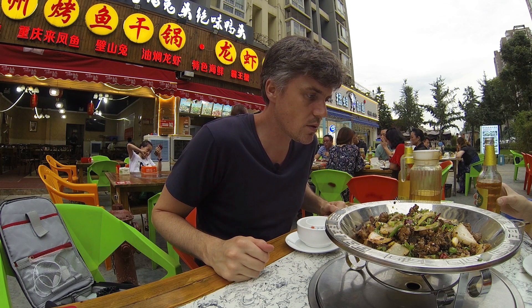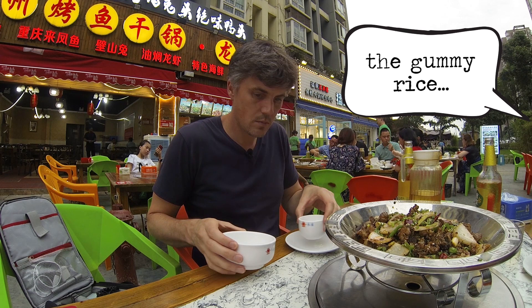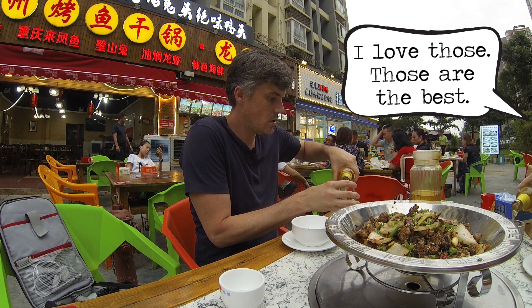Oh, there's potatoes. I've got onions. I don't see any of the gummy rice. Oh, the gummy rice — you'll never get those. I love those. They're the best.